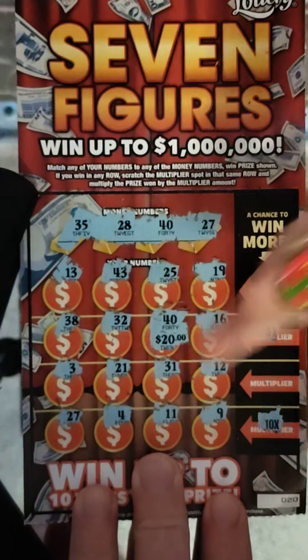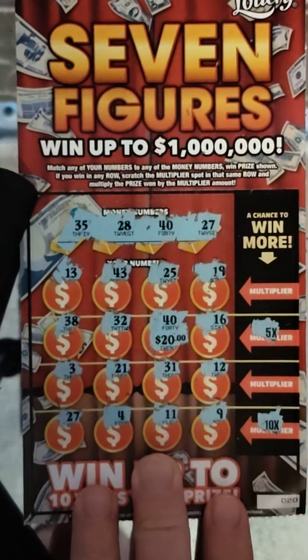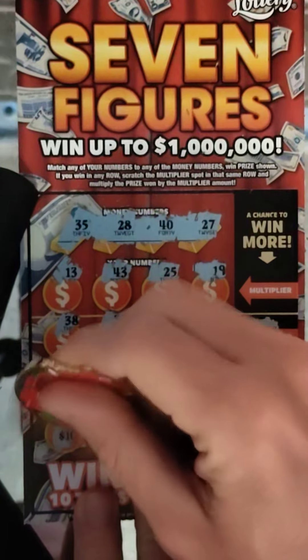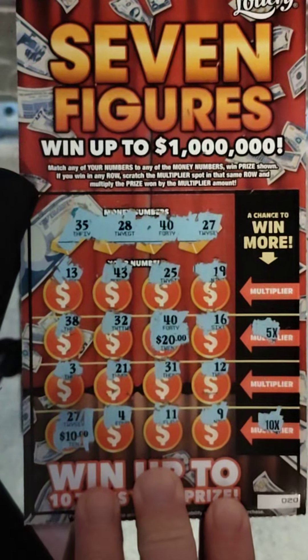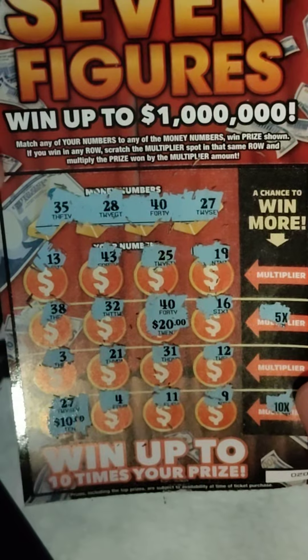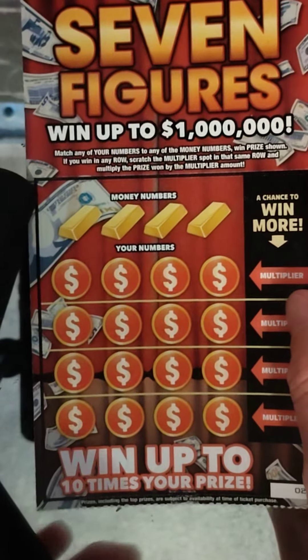Wait, is that right? Yeah — 5 times 20, 100 bucks. That's sweet, a $100 winner! So what's the 10x got? 10x — that's 200 bucks. How about that? A $200 winner! We'll definitely take that. Profit zone. Let's continue on. I bought these at the Shell — perfect timing on those.